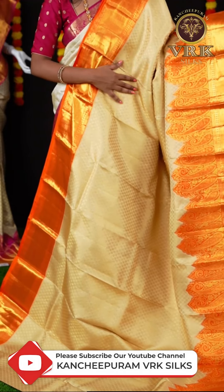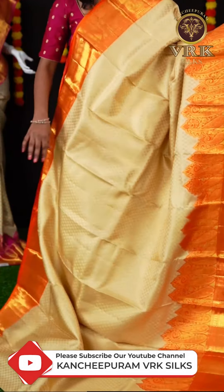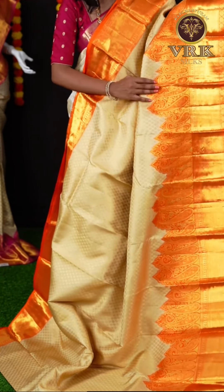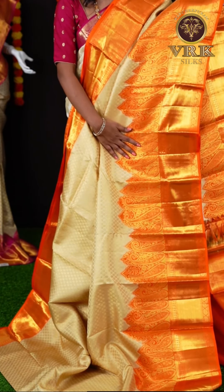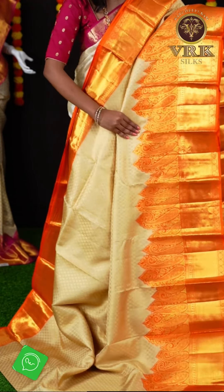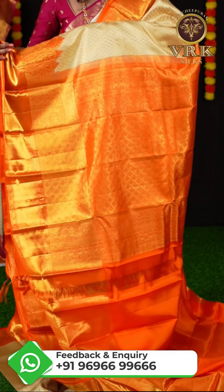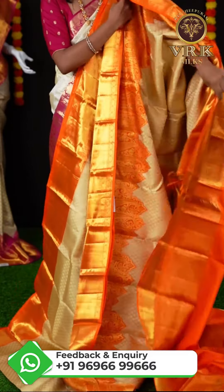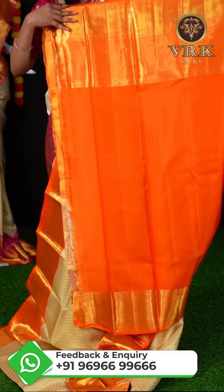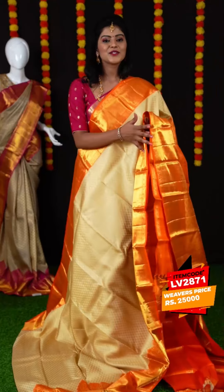Here we have another beautiful saree — it's a white and orange color combination. We have all over flower booties on the body and also Meena work. Here is the border — it's a beautiful and different border in orange color, and also has mango flower booties. Here is the pallu — it's a rich pallu with all the golden zari design on it. Here is the blouse — it's a contrast blouse which looks great for the saree and also has a border. The item code is LV2871 and the weaver's price is ₹25,000.